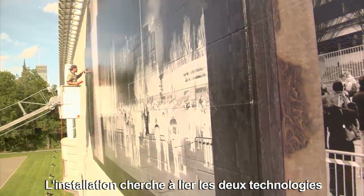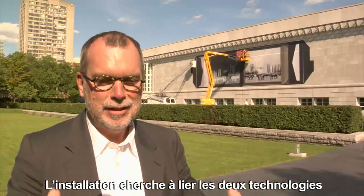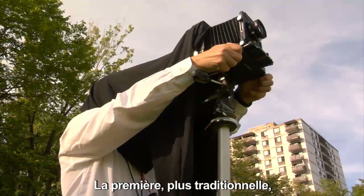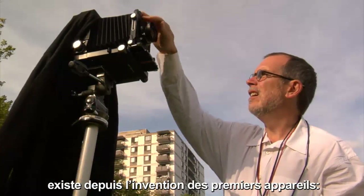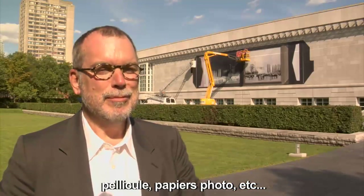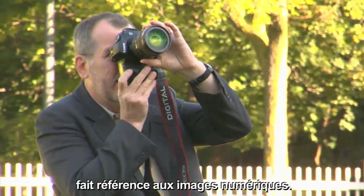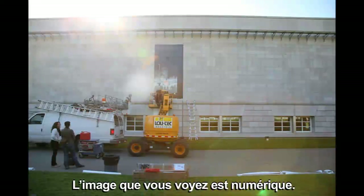The whole installation is really about my grappling with two technologies that define photography today. One is the traditional technologies that have been around since photography was invented — photographic film and papers, light sensitive materials. And the other is digital imaging technologies, which are relatively new. The image that you see is a digital image; it's a construction.